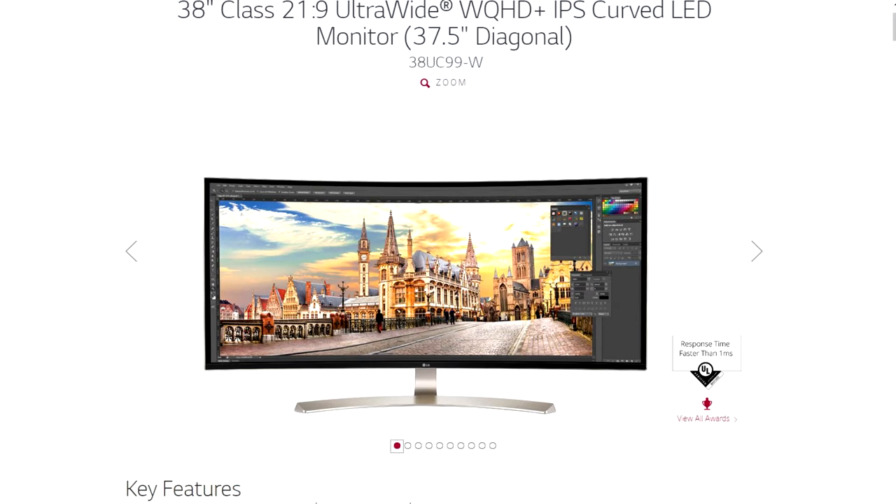Everything I've read about this display pretty much puts it on point as a good all-around ultrawide monitor for gaming, for productivity, for content creation. This thing is pretty much on point across the board. It's an IPS display, it's curved, has 10-bit color depth, and a 3840 by 1600 resolution — so not quite 4K, but darn close.